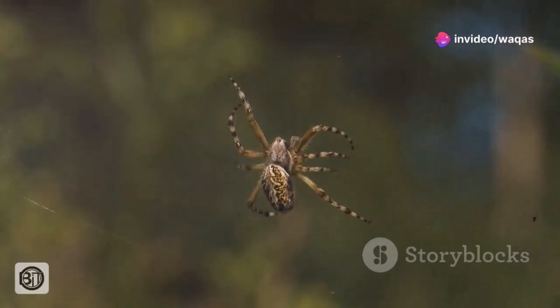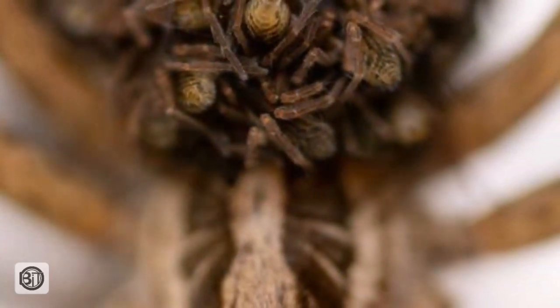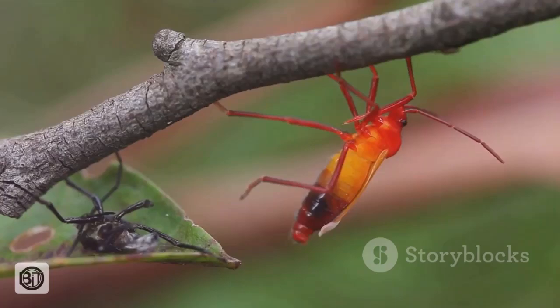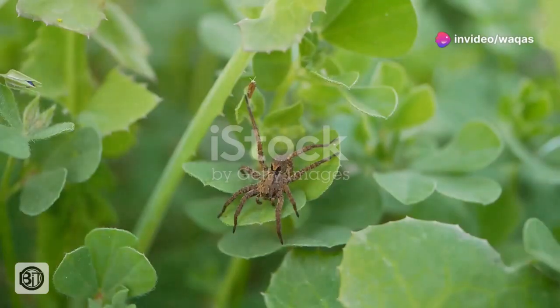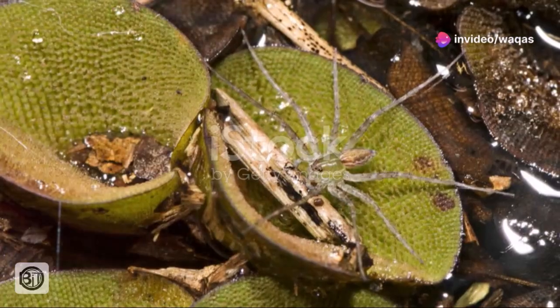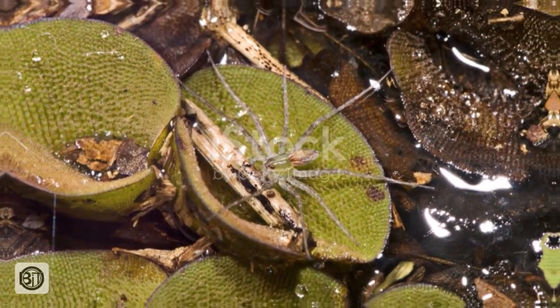These spiderlings are incredibly vulnerable. They remain in their mother's burrow for a period, relying on her protection. As they grow, they molt, shedding their exoskeletons multiple times. The journey from tiny spiderling to adult is fraught with peril. Only a small percentage will survive to continue the legacy of the Goliath bird-eater.